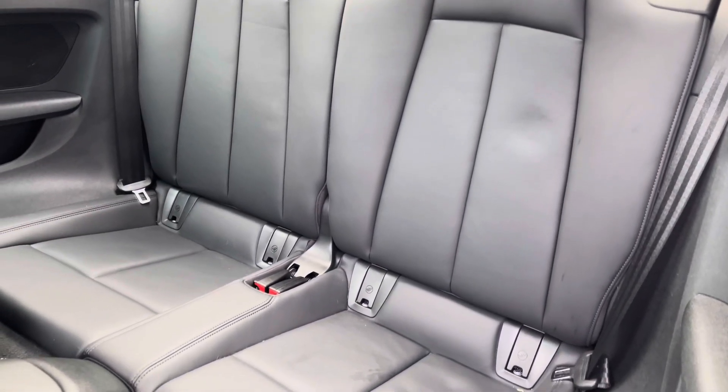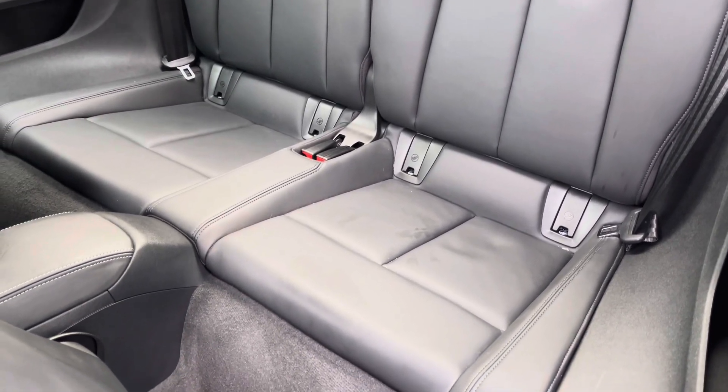The TT can accommodate two passengers in the back, and it also features RS fixed anchor points at the base of the seats.